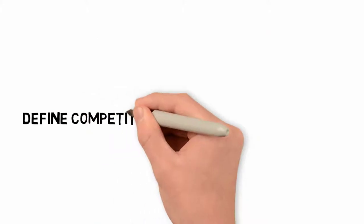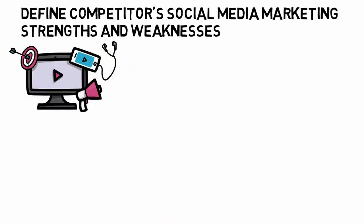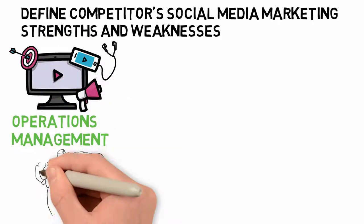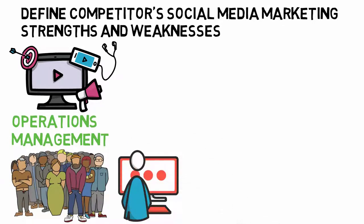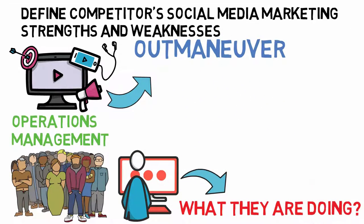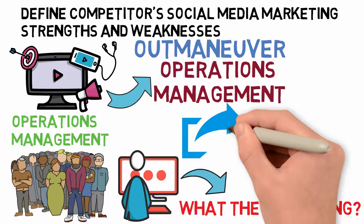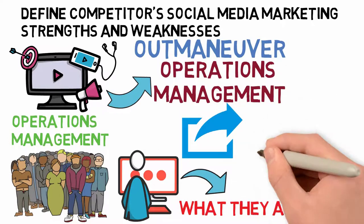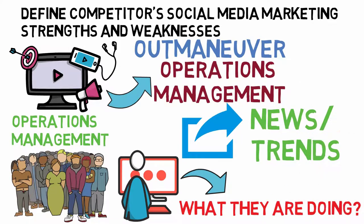Number 4: Define competitors' social media marketing strengths and weaknesses. Social media marketing is a big part of operations management. If you know what your competition is doing on social media, you can outmaneuver them. Social media marketing plays a big part in operations management because everyone uses social media these days, so being on it is an advantage. It allows you to share information and keep up to date with the latest trends that might help or hurt your operations management.